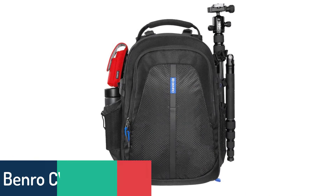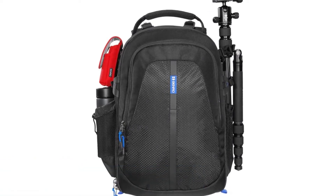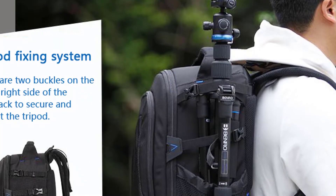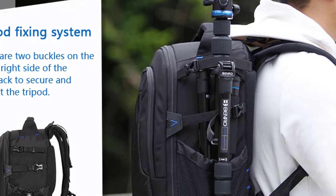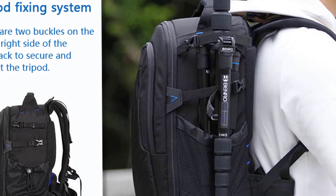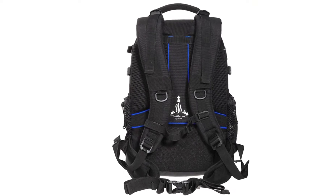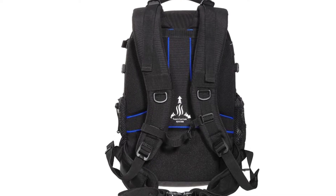Number 5: Benro CW-2100N DSLR Camera Backpack. The Benro CW-2100N is built to house up to a DSLR and 3-4 lenses. This DSLR camera backpack will make your shooting experience a pleasurable one, protecting your cameras and accessories in a safe and convenient way. The bag features a comfortable shoulder strap, a water-resistant rain cover, a place to store a tripod, and a padded laptop pocket.